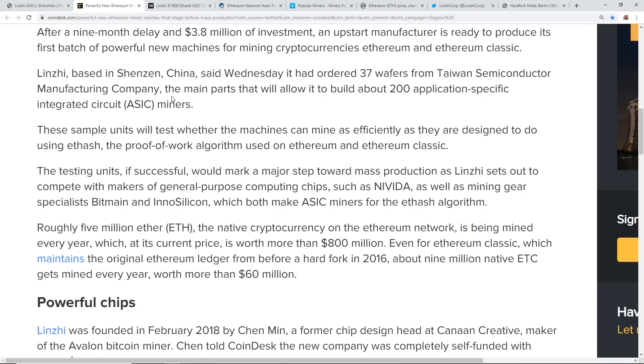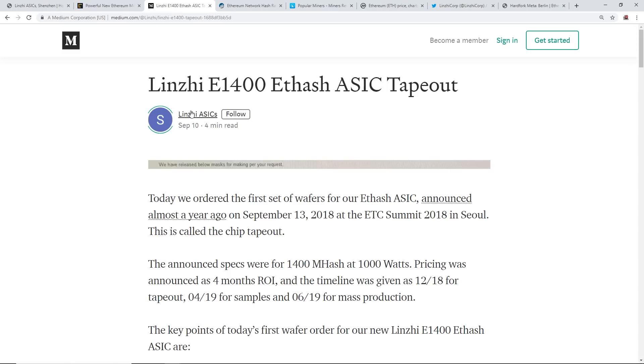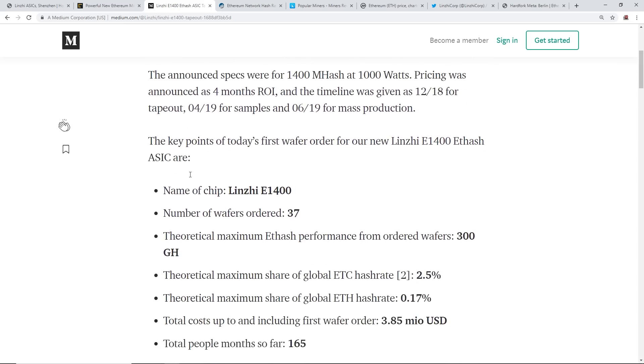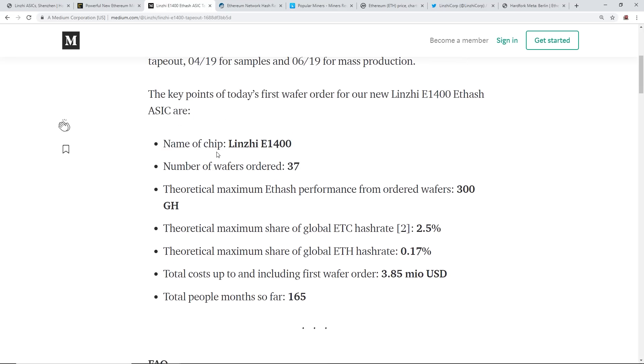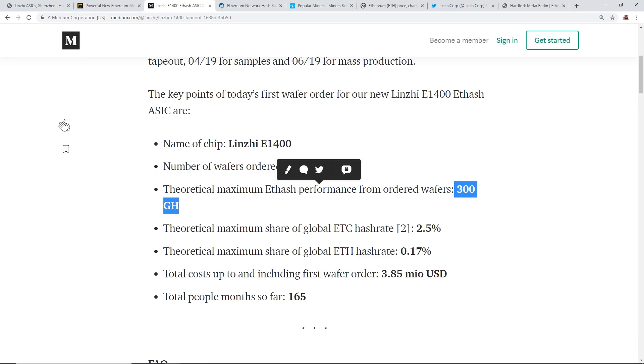They've noted that Ethereum is eventually going to move to ProgPoW and proof of stake. Their chip is named the Lindsay E1400. With 37 wafers ordered, the theoretical maximum Ethash performance from those wafers gives a total Ethereum hash rate of 300 gigahash.